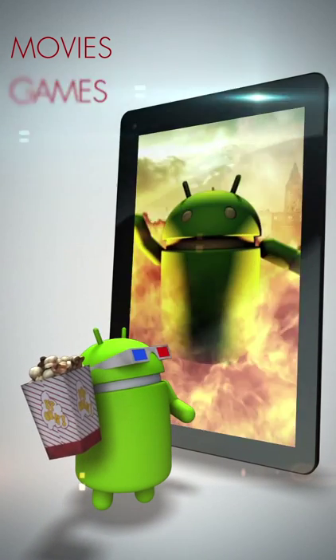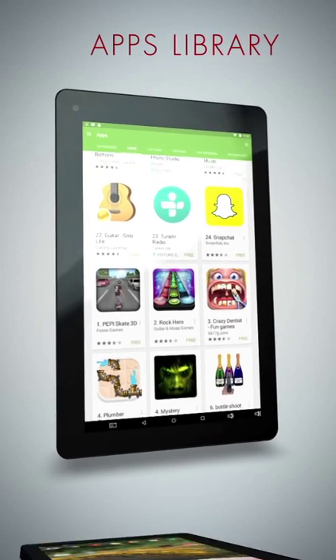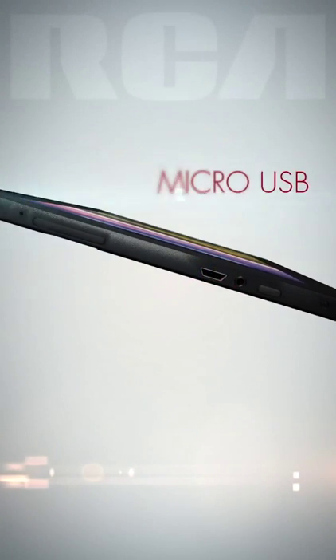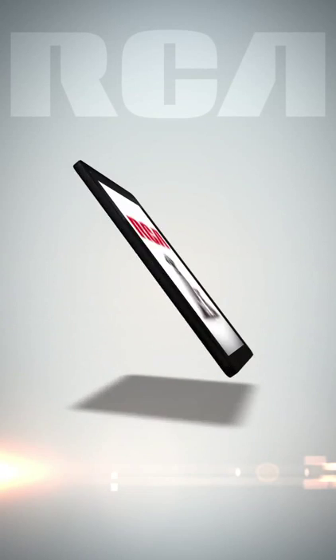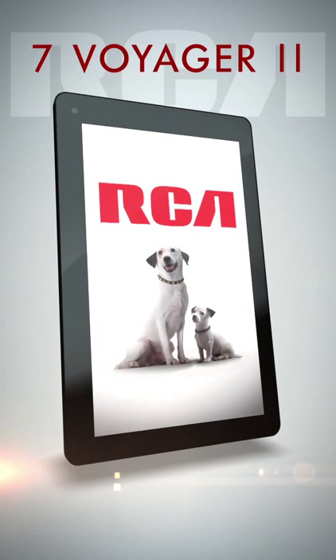With the 7 Voyager 2, you have access to Google Play's entire impressive library of apps. The 7 Voyager 2 is functional and capable with micro-USB and SD card inputs. Use Bluetooth to pair with nearby devices. With RCA tablets, you can explore a world of possibilities for less.